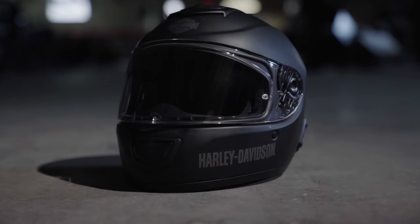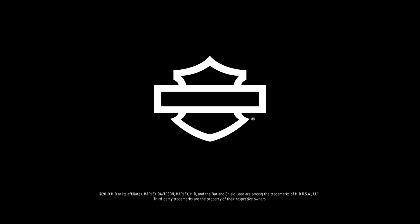This helmet really delivers. For all your touring riders, whether you're going coast to coast or to your local rally, this is an option for you. The Boom Audio NO2 Full Face Helmet.